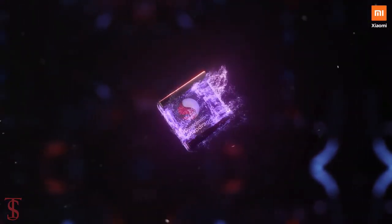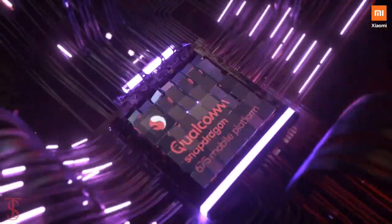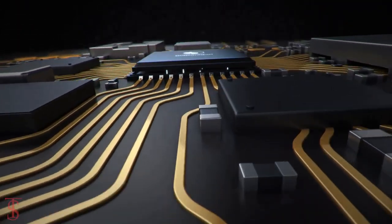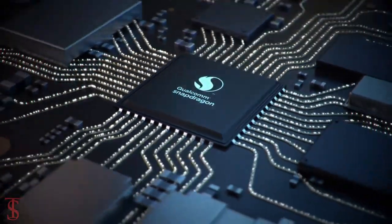The device comes powered by Qualcomm's Snapdragon 675 processor paired with Adreno 612 GPU, and packs 4GB of RAM and 128GB of inbuilt storage that can be further expanded up to 2TB via a microSD card slot.